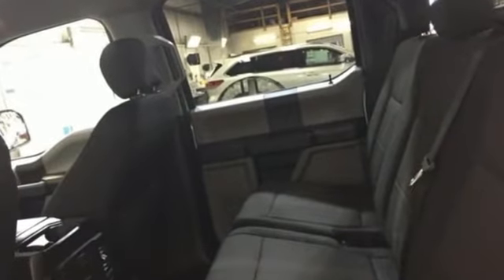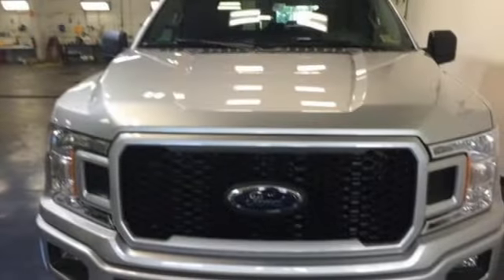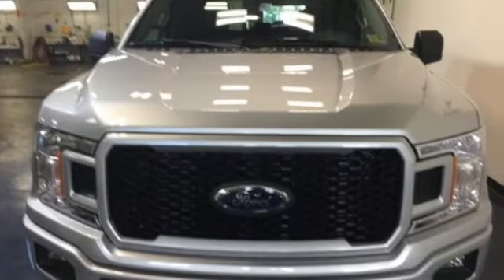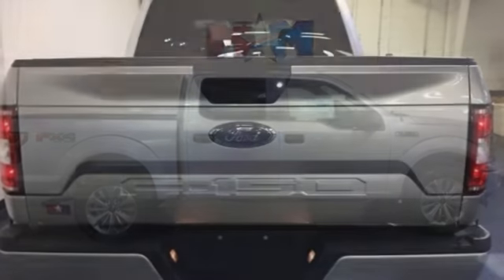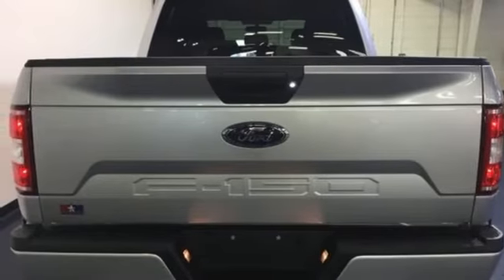It comes with the features you need, and better yet, want: 312V power outlets, capless fuel filler, V8 engine, active grille shutters, electronic shift on the fly, and easy lift and lower tailgate.